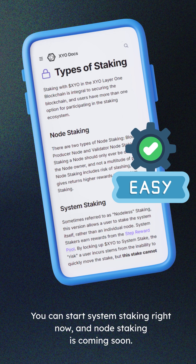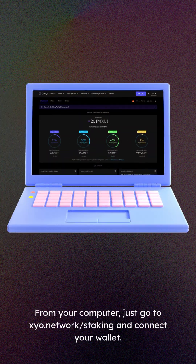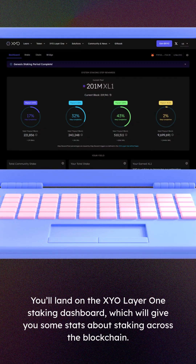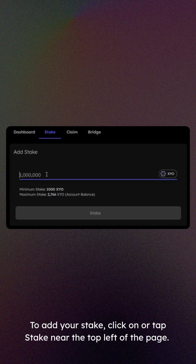It's easy to get started. You can start system staking right now, and node staking is coming soon. The online app works with MetaMask. From your computer, just go to xyo.network/staking and connect your wallet. You'll land on the XYO Layer 1 staking dashboard, which will give you some stats about staking across the blockchain. To add your stake, click or tap Stake near the top left of the page.